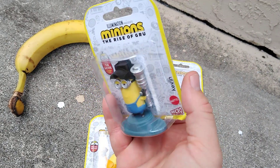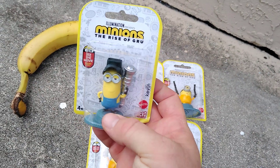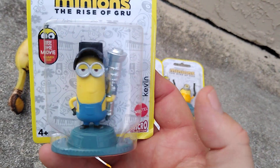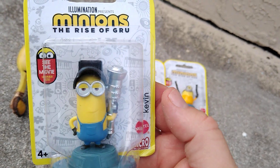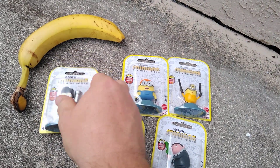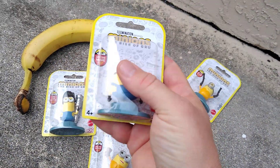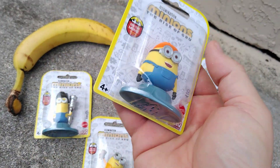This one is Kevin — I don't know if that's a fart ray or a gun, I can't remember — he's got his little welder mask on. And this is Otto with his construction hat.